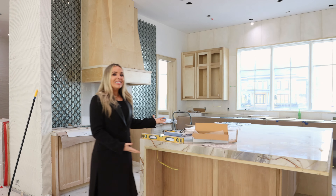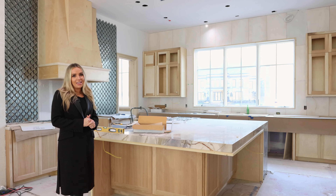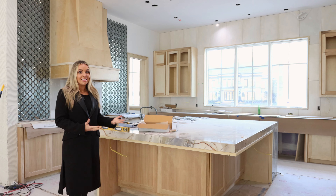This is the oversized island I mentioned in a previous video. It's a very busy day at the job site and a little dusty so you can't really appreciate how gorgeous this stone is, but we couldn't be happier with the way this is coming together.